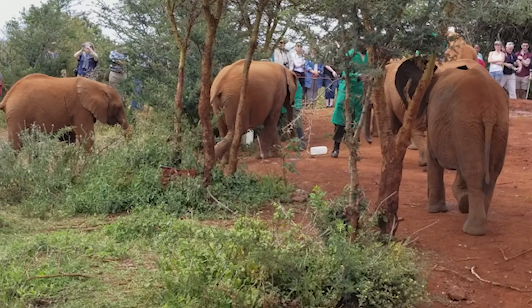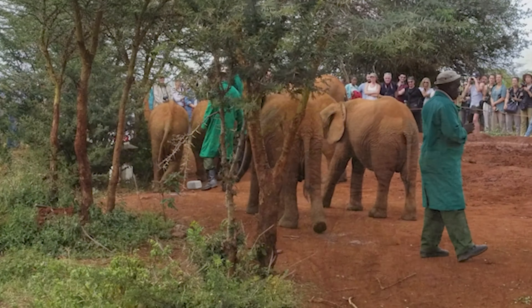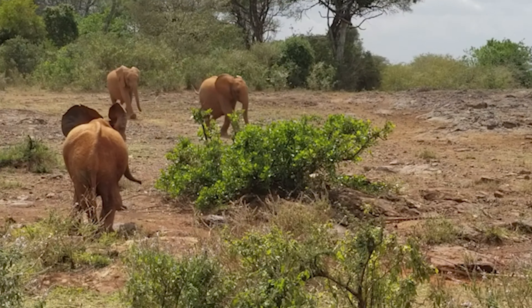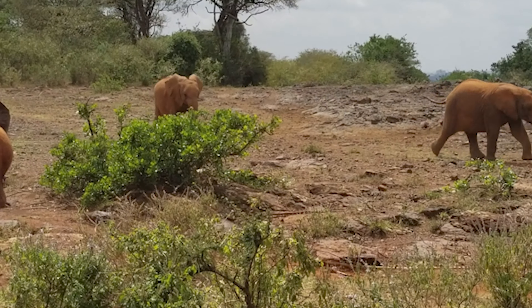Upon arrival, we were welcomed with a briefing about the work of the Trust and the orphaned animals that are being cared for at the nursery. The nursery is open to the public for only one hour every day, and during this time, visitors get to see the baby elephants being fed and cared for by the keepers.